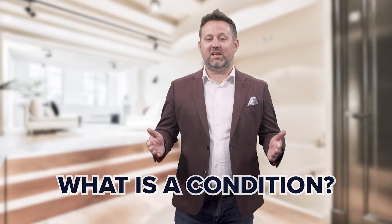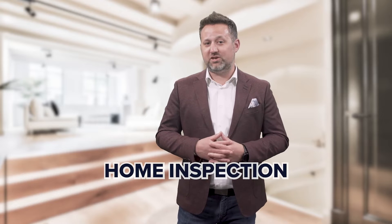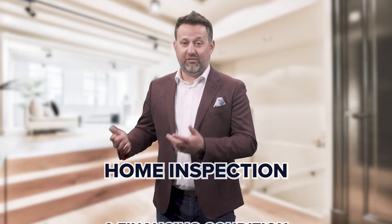So what is a condition or contingency? Basically, it's anything that needs to happen before the sale is considered final. The buyer and the seller both could have a list of conditions that need to be met. The two most common conditions include a home inspection and a financing condition. A financing condition means that the buyer needs to secure financing for the purchase within a set period of time.